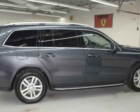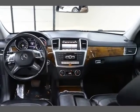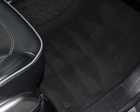Bluetooth, Curtain Airbags, Traction Control, Front Side Airbags, Driver and Passenger Power Seats, Memory Seat, Sunroof.